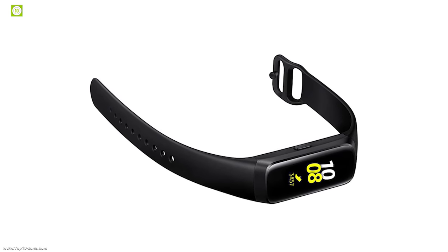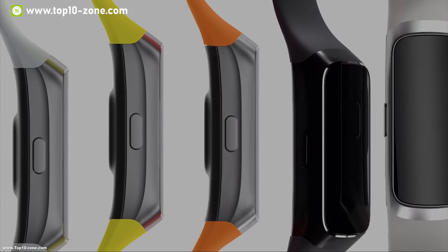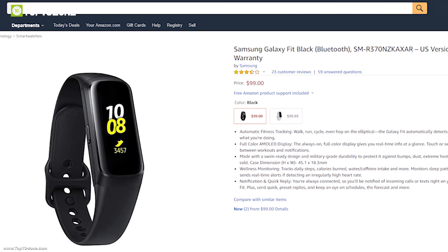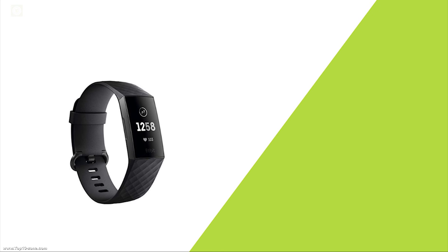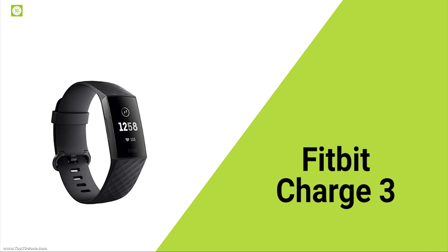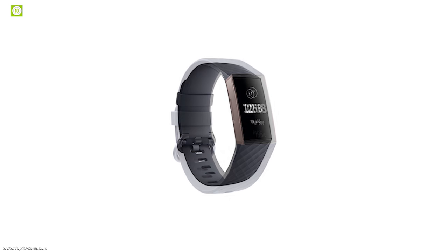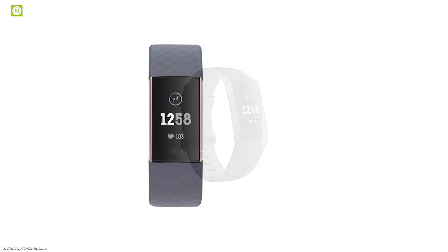You should definitely get this fitness tracker if you want to enjoy the best color display and keep track of your health. With good reviews and ratings from customers, you can get this band at around $100.